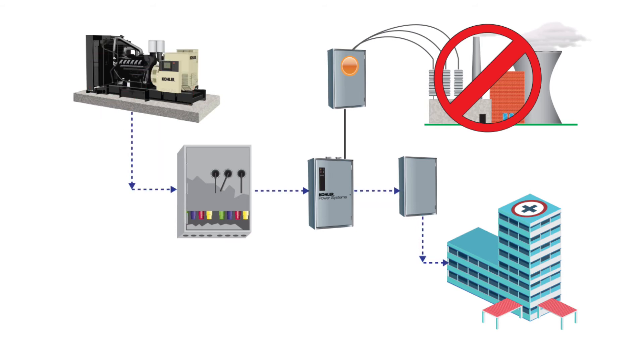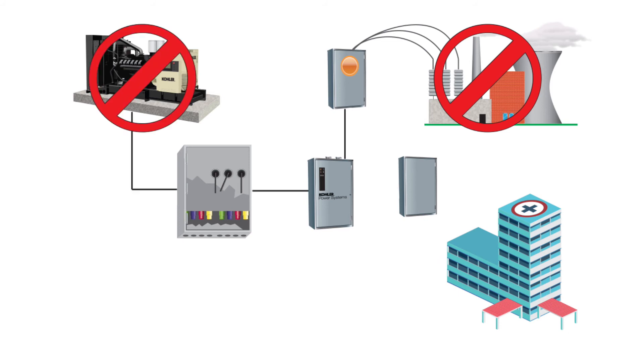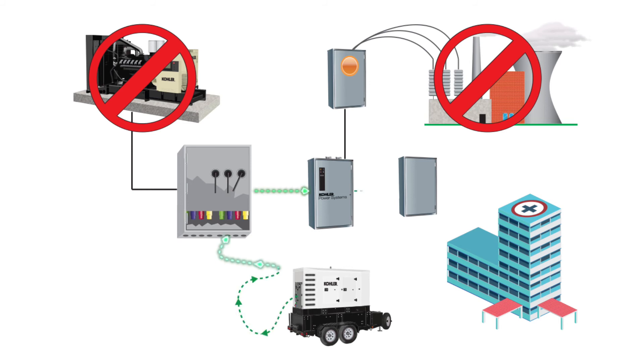Should the permanent standby generator fail while the utility is still offline, the bypass switch can be switched to another isolated position for the facility load to be connected to another power source such as a portable generator.